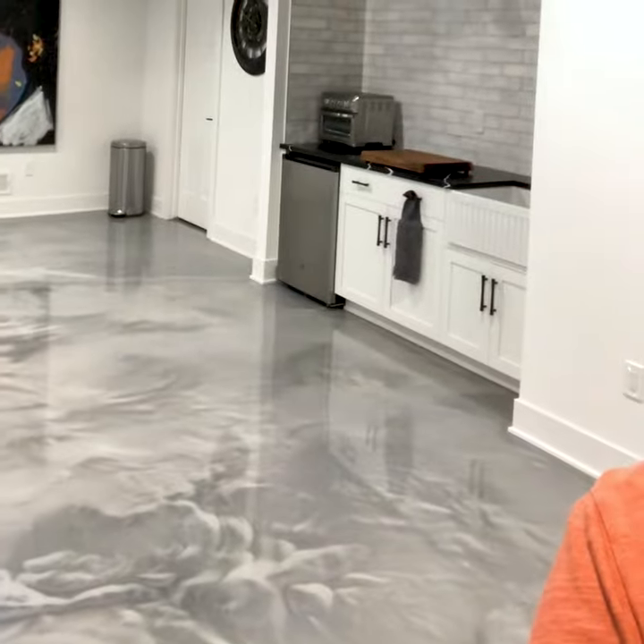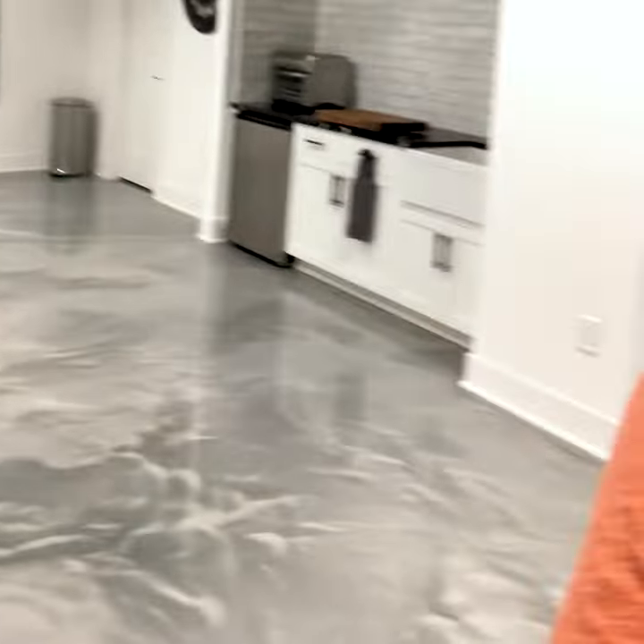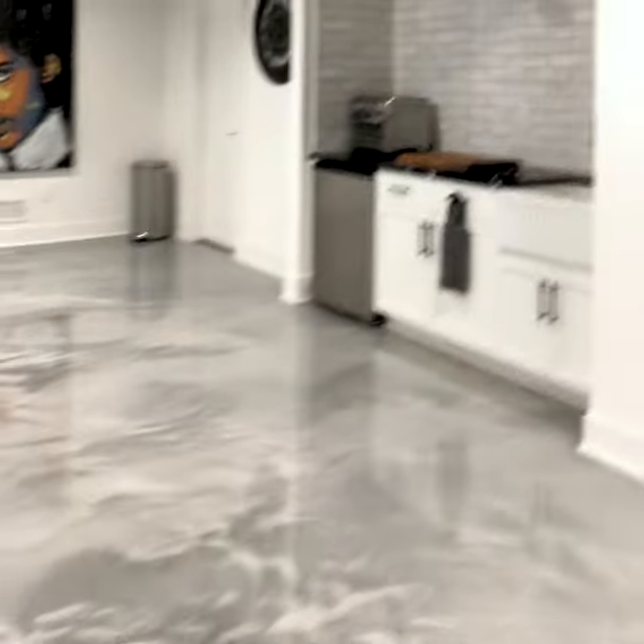Hi everyone, my name is Loretta. I am here to share with you my new floor. It is a metallic epoxy finish. There's my dog Whisper. Tony and Marco at Epoxy Masters did an absolutely fantastic job on my floor. I couldn't ask for anything more.